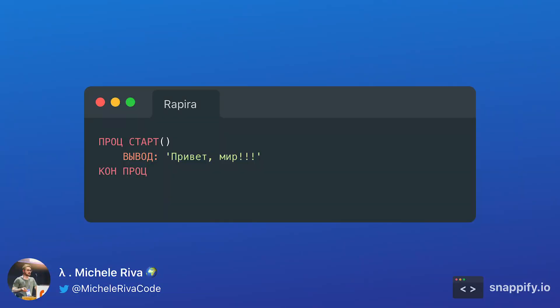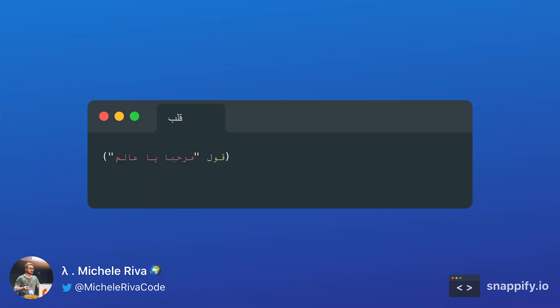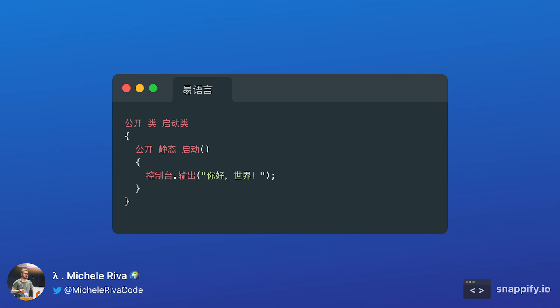Let's move to Russia and take a look at Rapira. We can also travel to Japan and take a look at Himawari. There's also a quite popular Lisp dialect called Kalipon, often referred to as the Arabic Lisp. And there's also a Chinese version of the C programming language called EPL, Easy Programming Language.